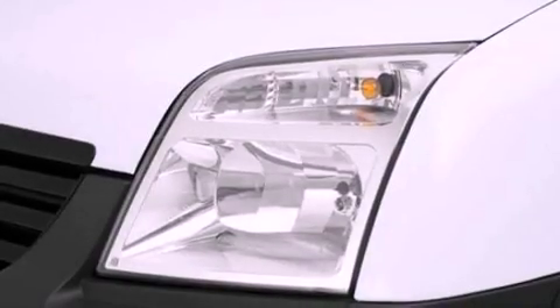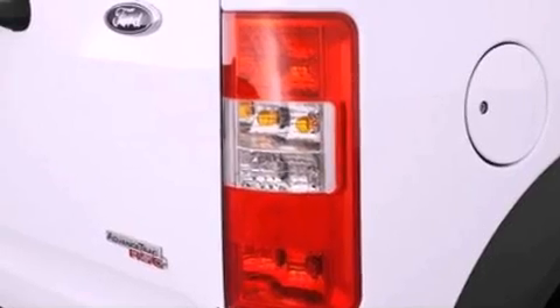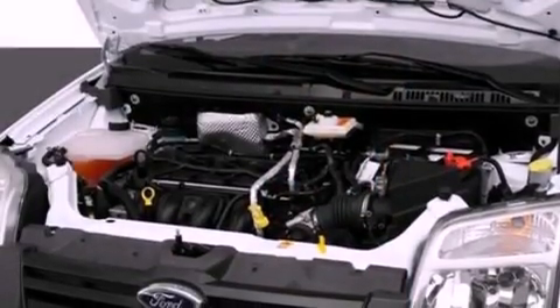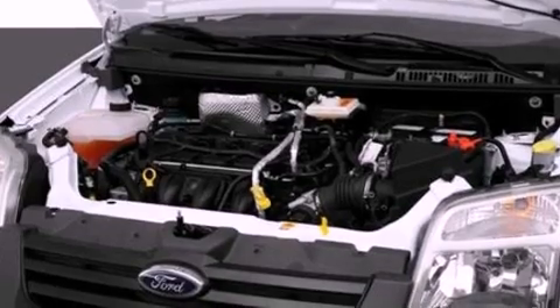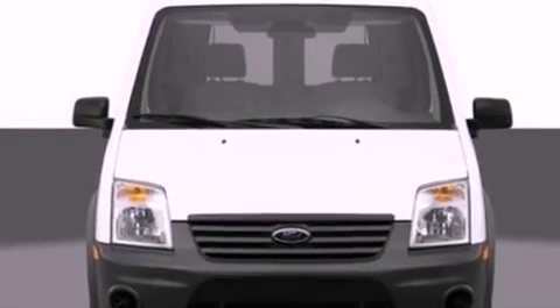Features include a low-tire pressure indicator, traction control and stability control systems, cruise control, a CD player, cargo tie-downs, an engine immobilizer theft deterrent system, a passenger side vanity mirror, an anti-lock braking system, and air conditioning.